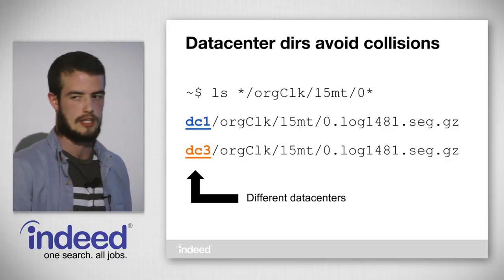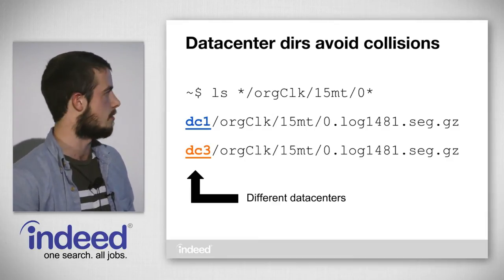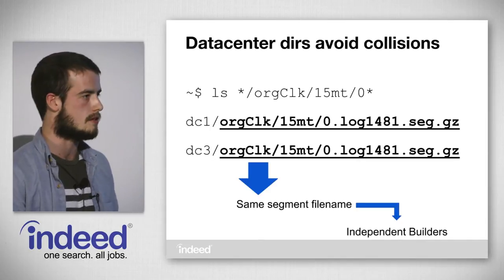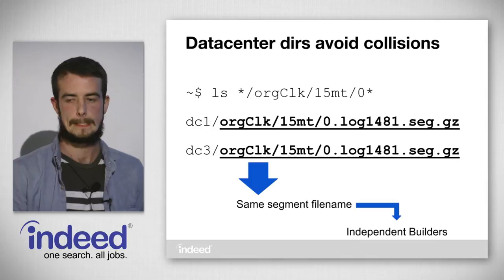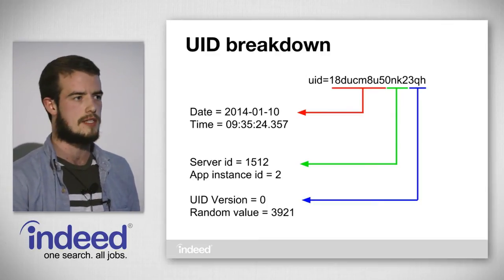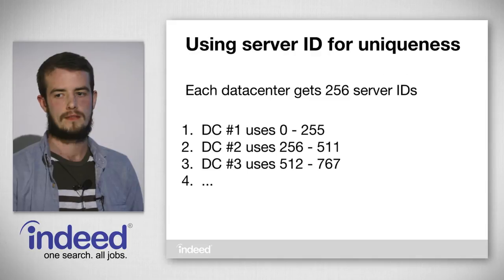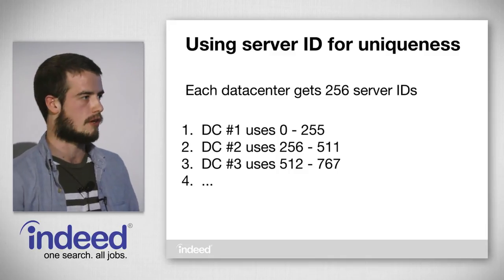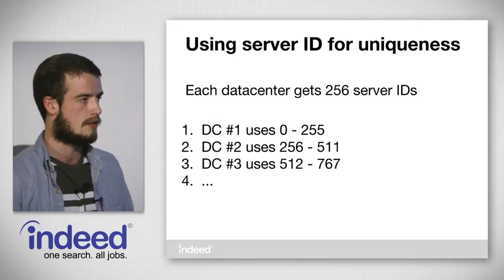Two separate segment files from two separate data centers can share the same segment file name because the builders operate in independent data centers and don't know anything about each other's log repository. We also guarantee UID uniqueness across multiple data centers by using the server ID field in the UID — we give each data center 256 server IDs to start, so the first server in the first data center gets server ID zero, the second gets server ID one, and so on. This architecture worked for us for the next few years with multiple data centers each running two log repo servers with syslog-ng and the builder, and one consumer data center running the reader.